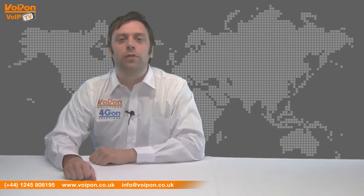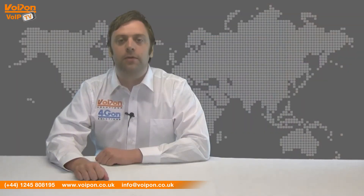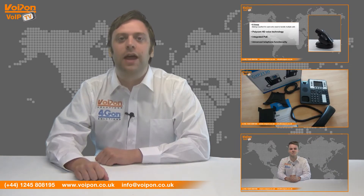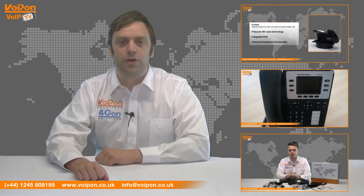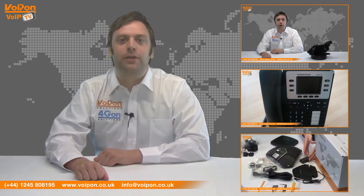So that was our review of the Polycom Soundpoint IP321. Visit voipon.co.uk for the best selection of VoIP products, excellent reseller pricing, next day delivery and worldwide shipping. Give us a call with any questions you have and our team will be happy to help.